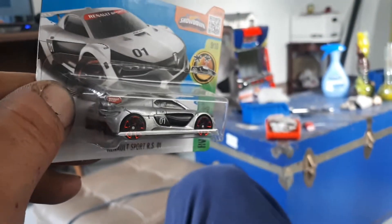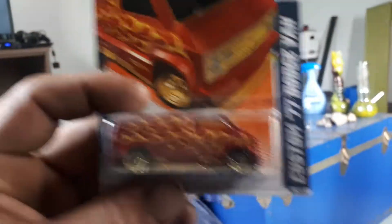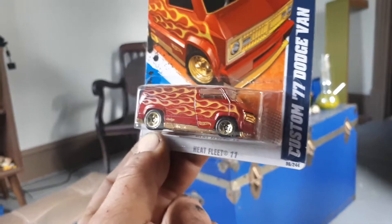Renault race car — I don't recall seeing a street version of this car, but it would be kind of cool; I'd like to see what it looks like. Let me pick a couple more out. Look at that — beautiful paint job. It's gotta be my favorite Dodge van casting right there.